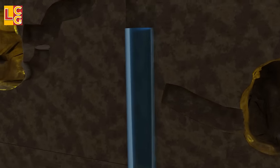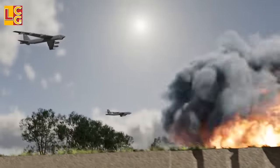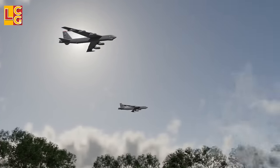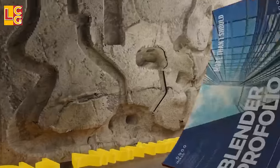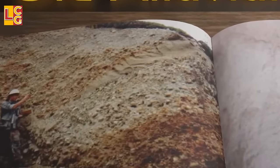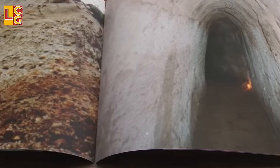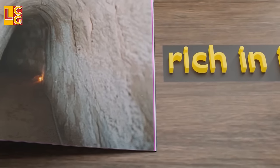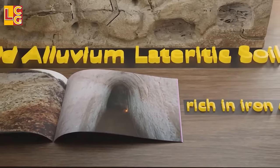How strong are the tunnels? B-52 bombers bombed them with 30-ton loads of high explosives but did not penetrate due to the strength of the tunnels. This is because of the composition of the soil in the area — old alluvium lateritic soils rich in iron oxides mixed with mud that, when dry, is as hard as cement. This is one of the reasons why such tunnels are so strong even without supports.